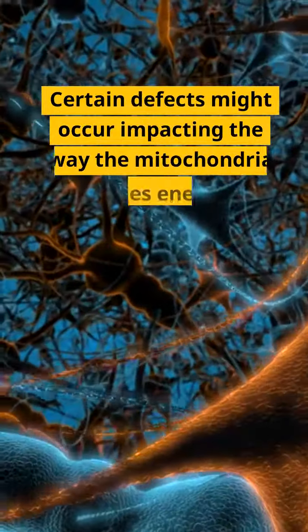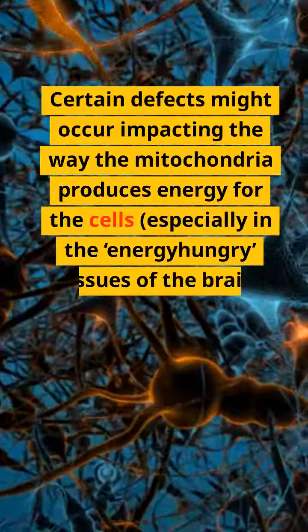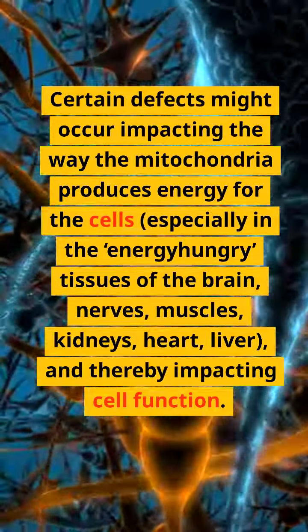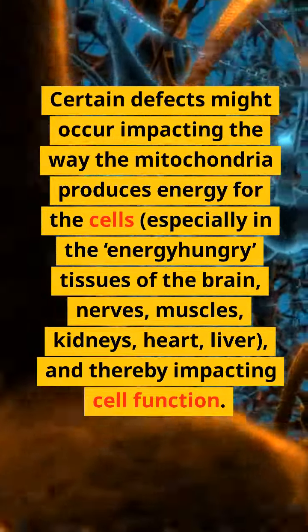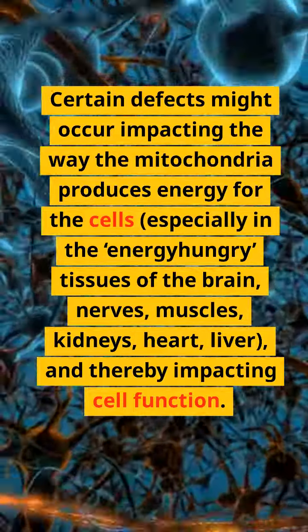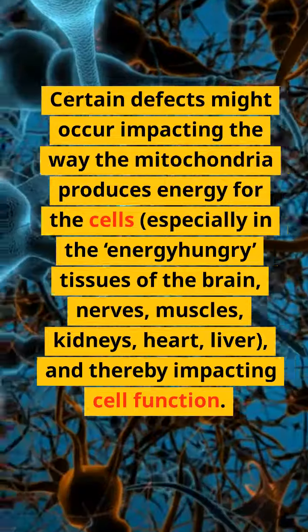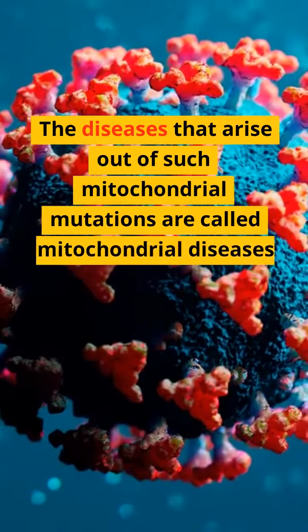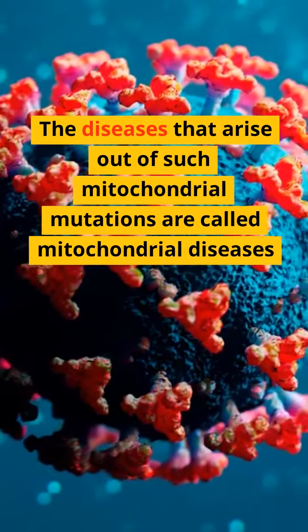Certain defects might occur impacting the way the mitochondria produces energy for the cells, especially in the energy-hungry tissues of the brain, nerves, muscles, kidneys, heart, and liver, thereby impacting cell function. The diseases that arise out of such mitochondrial mutations are called mitochondrial diseases.